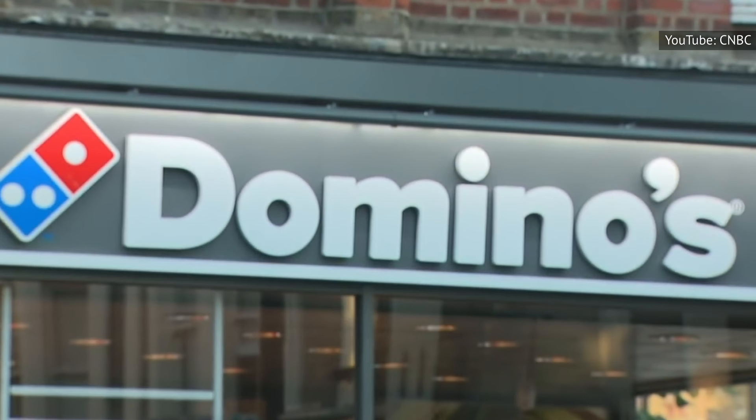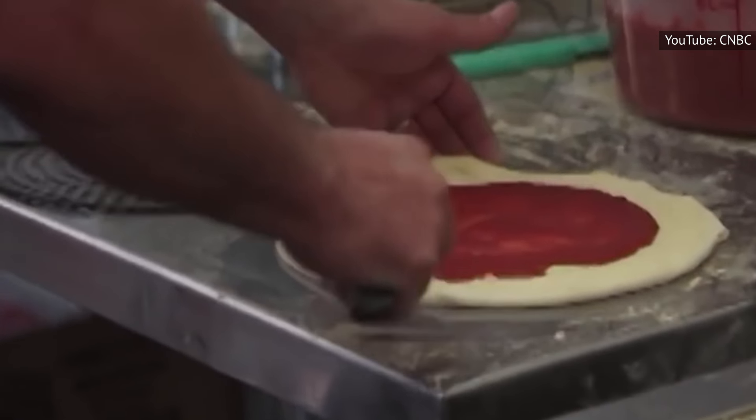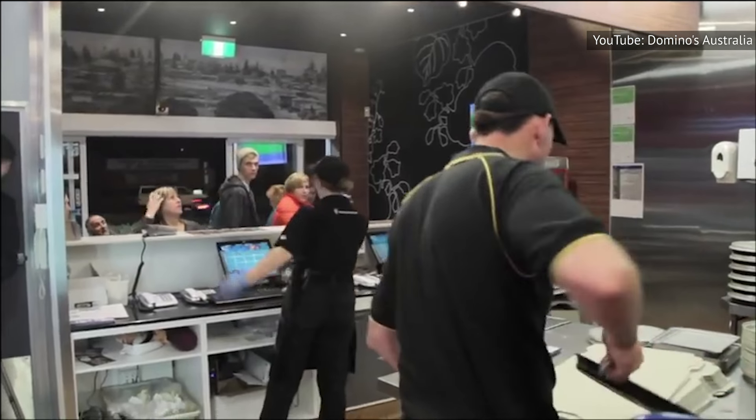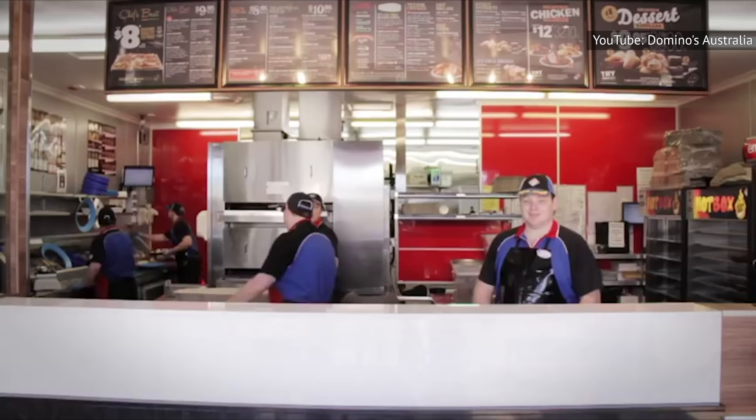Buying a Domino's franchise requires at least $75,000 in liquid capital — not to mention the $25,000 franchise fee you'll need to get things running. Potential franchise owners also need to have a total net worth of at least $250,000. All in all, the entire investment could cost potential buyers anywhere from about $120,000 to more than $460,000.